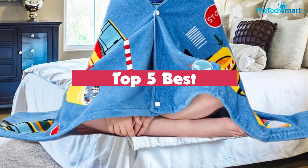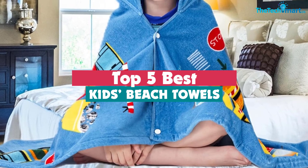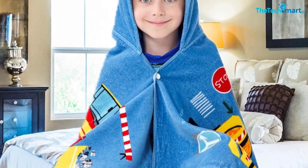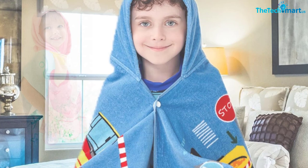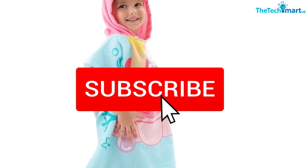Hey guys, in this video we're going to be checking out the top 5 best kids beach towels available on the market. I made this list based on my personal opinion and hours of research, listing them based on popularity, quality, price, durability, user opinions, and more. If you want to see more information and the updated price, you can check out the description below, and make sure to subscribe for more reviews.